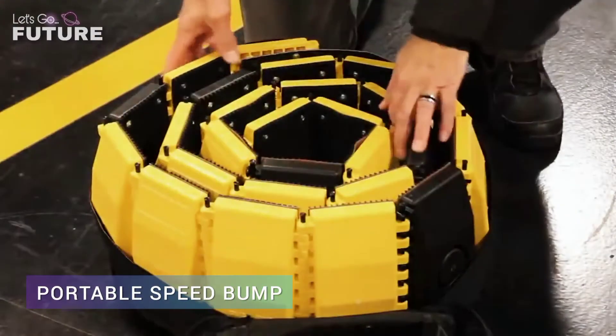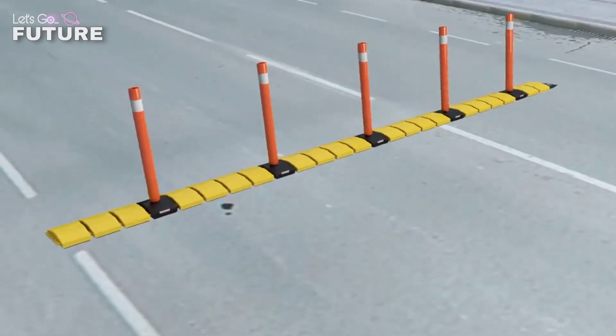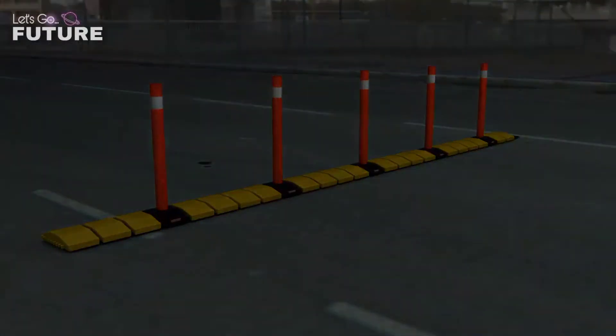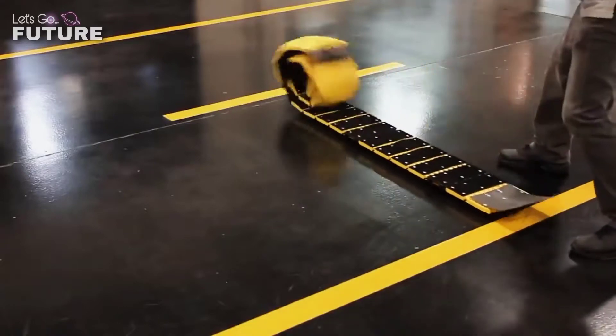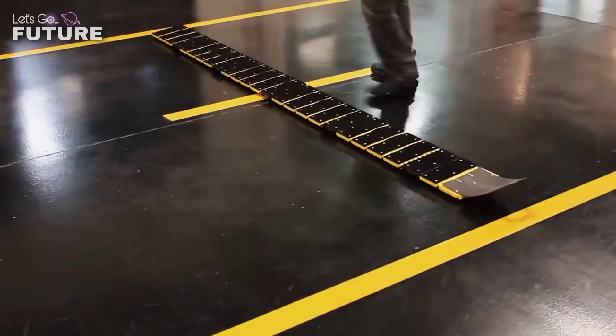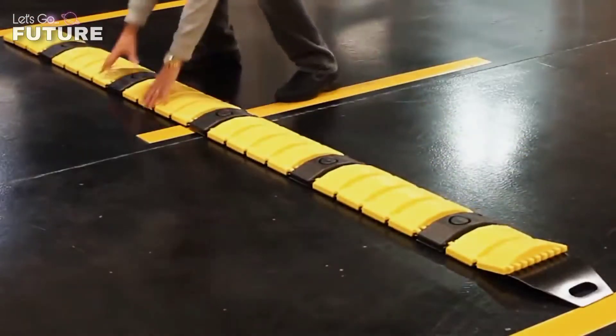Portable Speed Bump: at first glance, this speed bump is no different from any others you can see on the road. However, there is one key difference — its portability. What you're looking at is a folding system that can be installed anywhere; when you don't need it, you can fold it and put it away. This invention weighs only 11 kilograms.